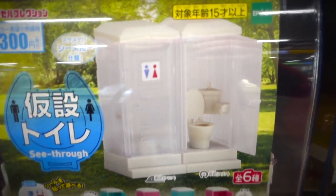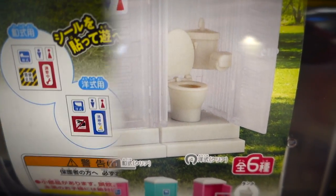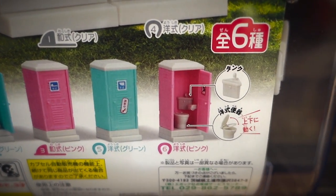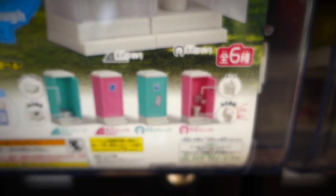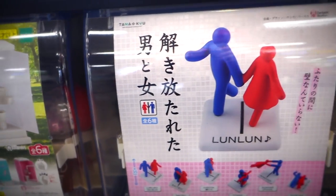In the meantime, here's some port-a-potty action. The top model we got here is a see-through port-a-potty, always a classic. They got the squatting-style toilets and the western-style toilets. So if you're in the market to have yourself a miniaturized portable latrine, you've come to the right place.